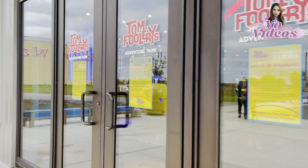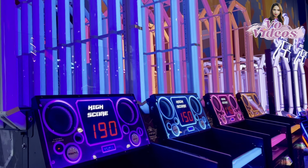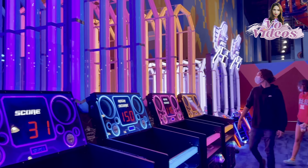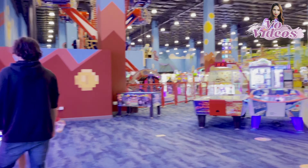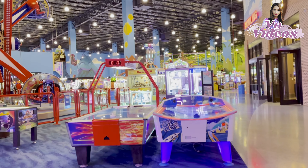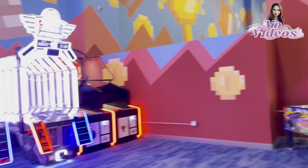Let's enter the Tomfoolery Adventure Park. Wow, I see beautiful colored lighting in here. There is an arcade with so many games around. Let's continue to go and check out what's more in there.